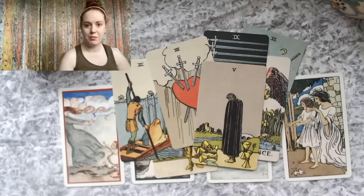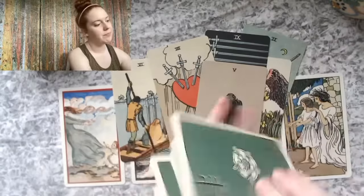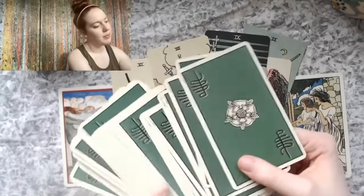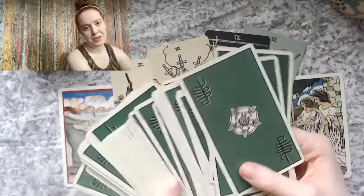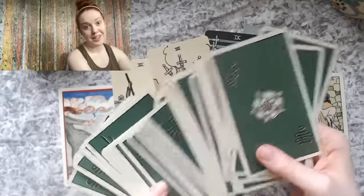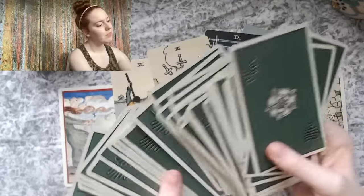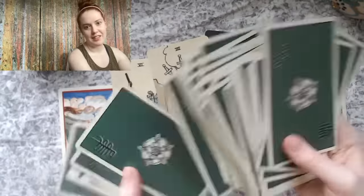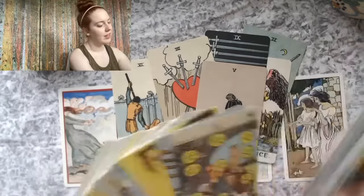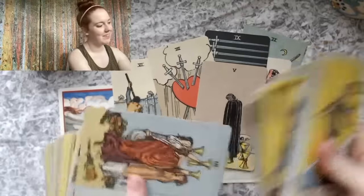Let me know what you think of this deck in the comments below. This is the other side of the deck and it comes with a classic book of correspondences — the meanings of the cards — which is a little bit archaic in its language, perhaps a bit outdated in some ways, but the cards themselves are just timeless.